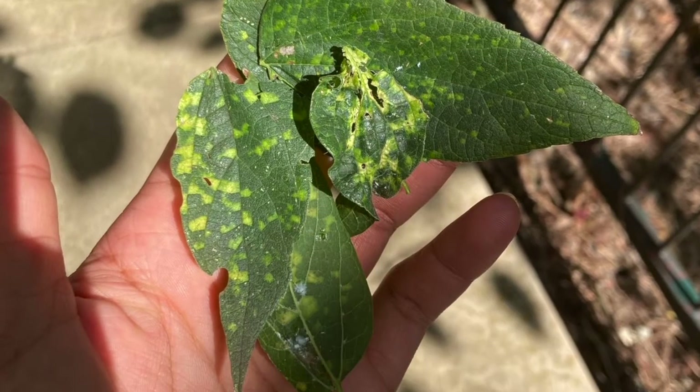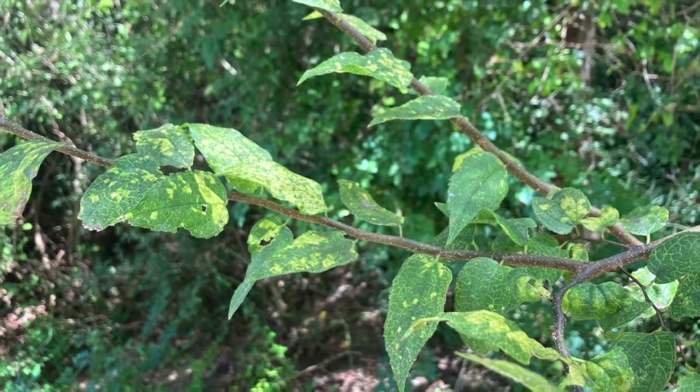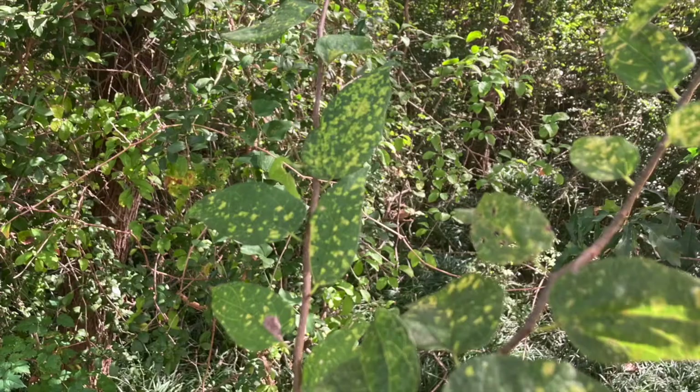These islands are delineated by the veins on the leaf, so they appear angular. If the tree becomes severely infected, the islands will run together into massive chlorotic areas, or the entire leaf may become chlorotic.